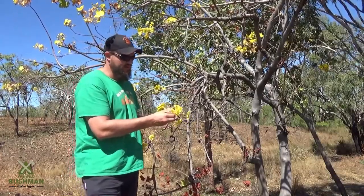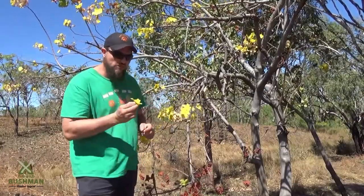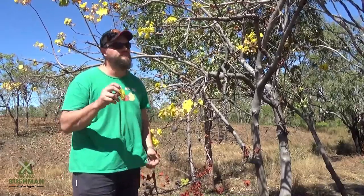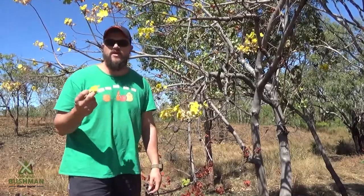So when they're in flower like these, these flowers are actually edible. They have a really nice texture, not a bad taste at all. Beautiful. It'll probably go good in a salad.